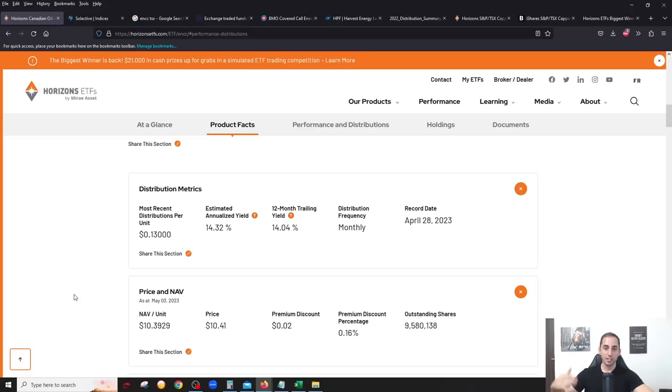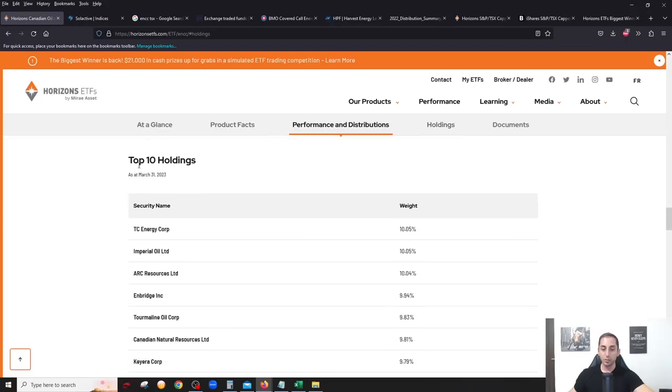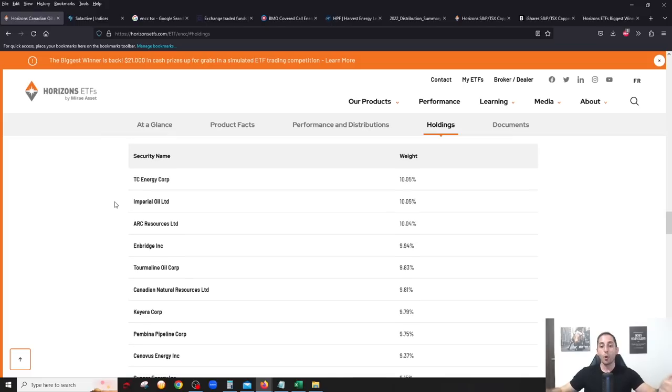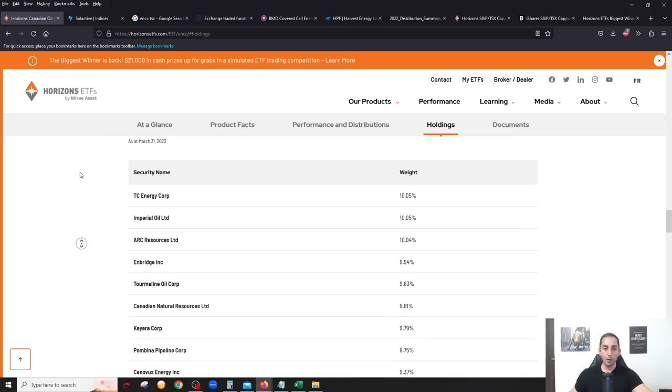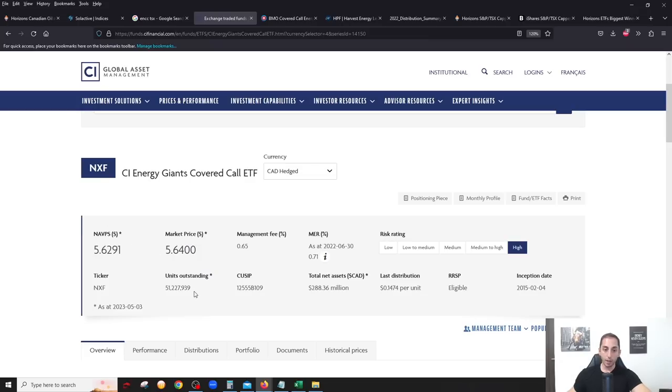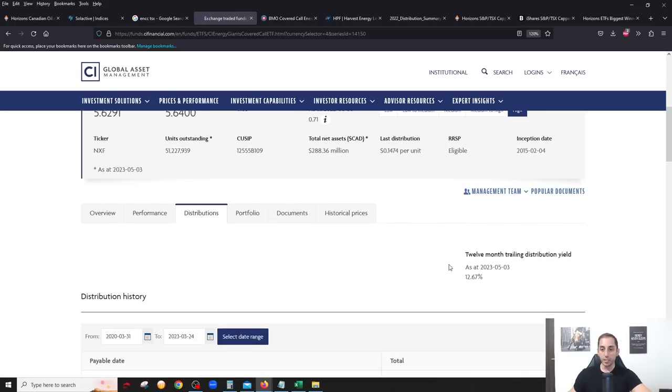ENCC only holds Canadian companies. There are four energy covered call ETFs on the Canadian market: ENCC, NXF from CI, one from BMO, and one from Harvest. ENCC is the only one that holds exclusively Canadian companies. NXF is the main competitor — much bigger at just under 300 million in assets, same management fee, slightly lower MER — but the yield is lower at about 12.5 percent.